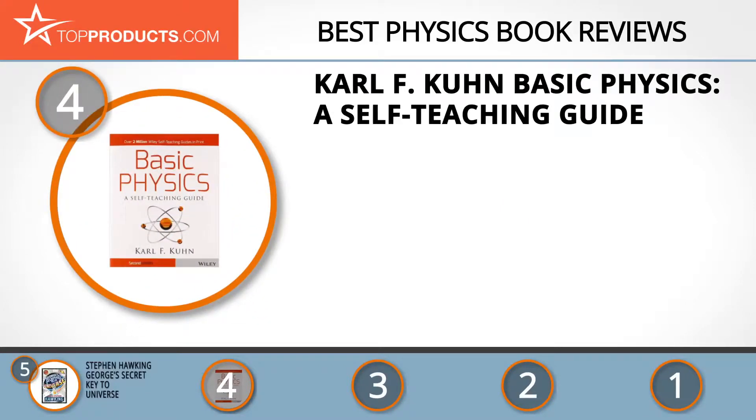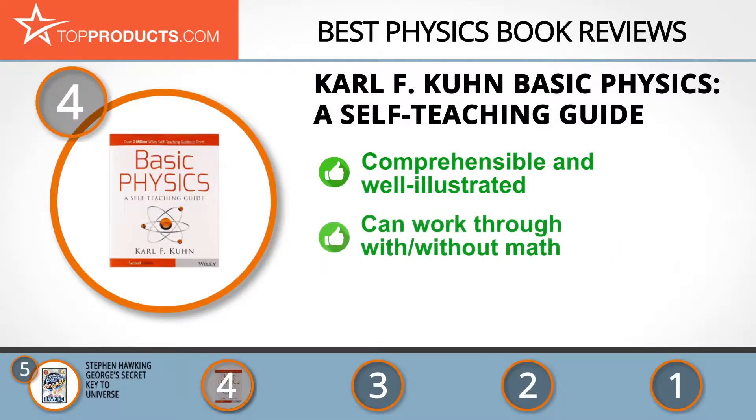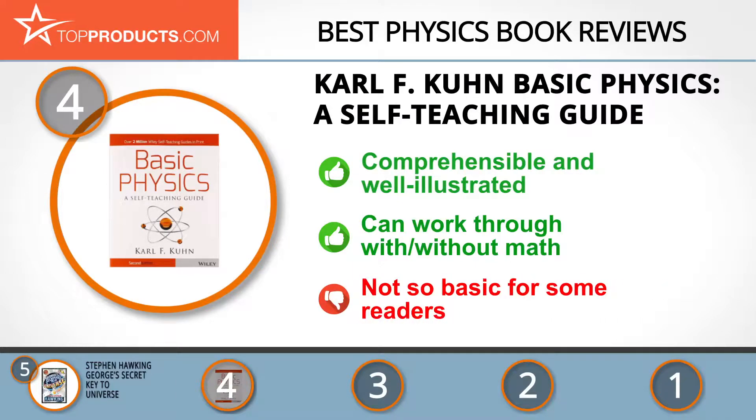At number four is Carl F. Kuhn's Basic Physics: A Self-Teaching Guide. Carl F. Kuhn is a renowned professor of physics at Eastern Kentucky University, well known for making the most complicated subjects simple and easy to understand. His book explains the principles of physics in a clear manner, written in plain language and well illustrated with colorful, interesting everyday examples that aid proper comprehension.